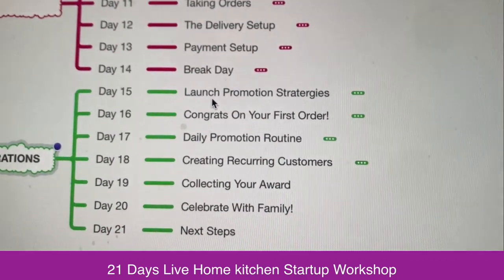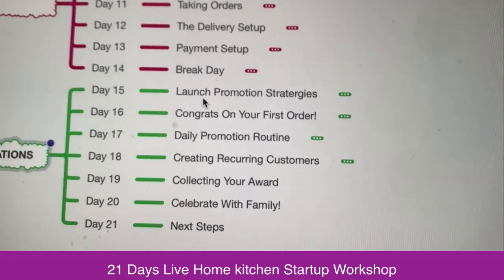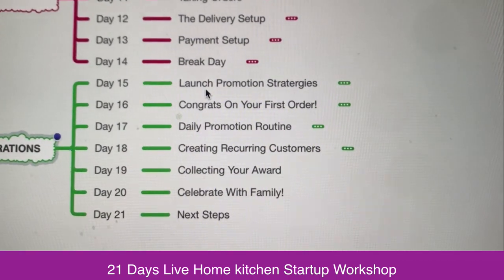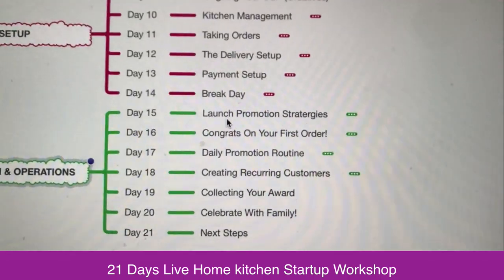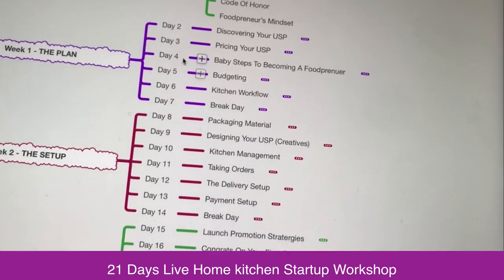On the third week we are going to talk about launch promotion — how are you going to market your food business, congratulations on your first order. We are going to strive towards getting a first order, and then I am going to give you the daily promotional routines, how to get recurring customers, and then we will celebrate all this.